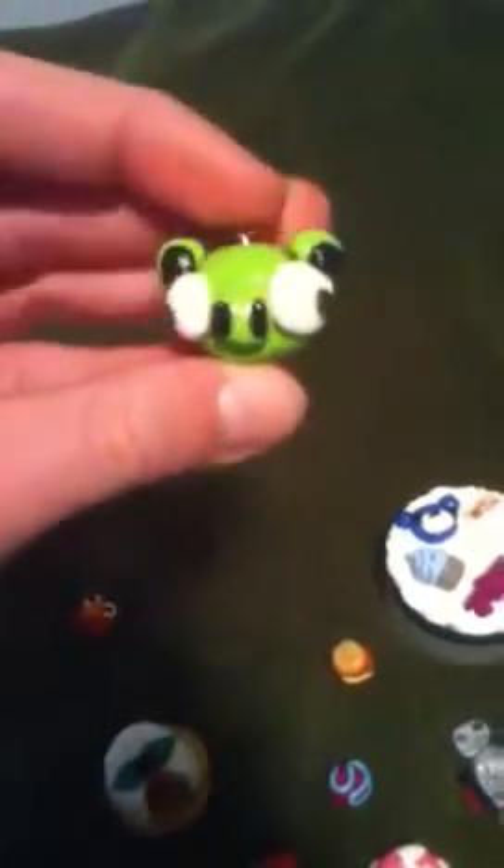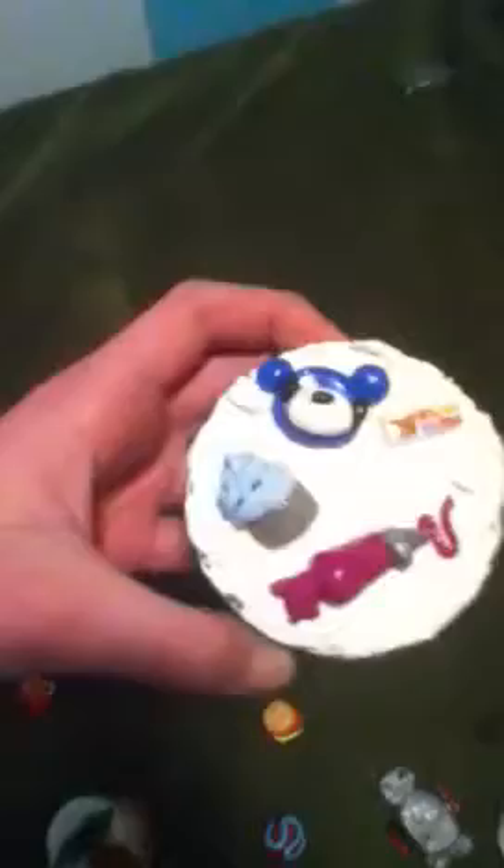I'm just doing a review on some of these things. My first thing is this Elmo — I think it's really cute. Then I have this pig from Angry Birds, and then this is one of my new ones. I have cough drops in it right now.